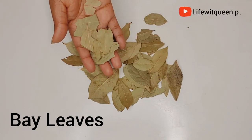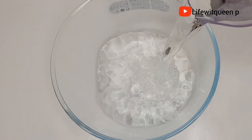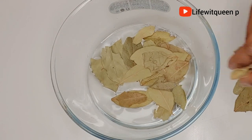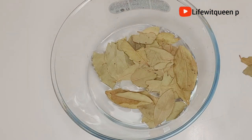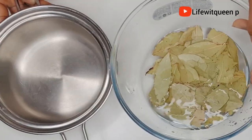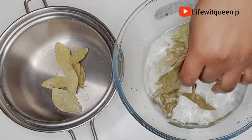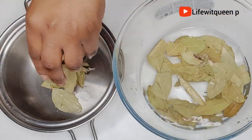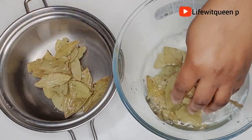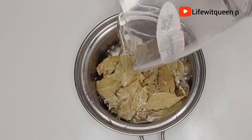To prepare this recipe, I'm going to go ahead and wash my bay leaves. Once I'm done washing them, I'm going to add them into the pot. Then I'm going to add water. Once I add my water, I'm going to allow it to boil on a low heat for 15 minutes.